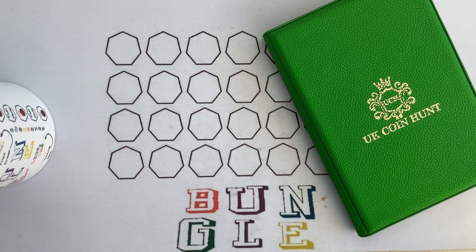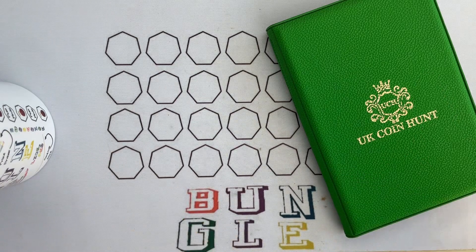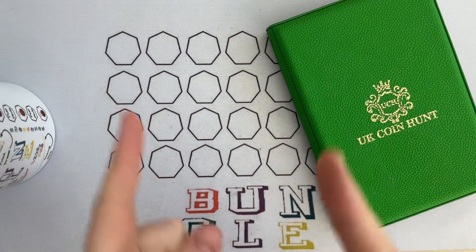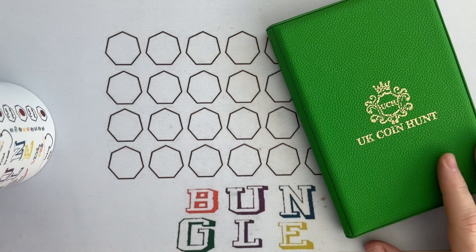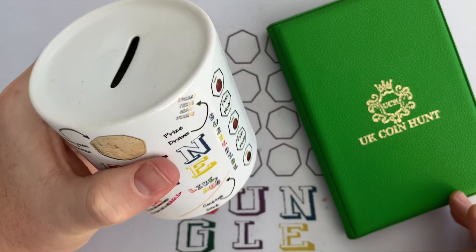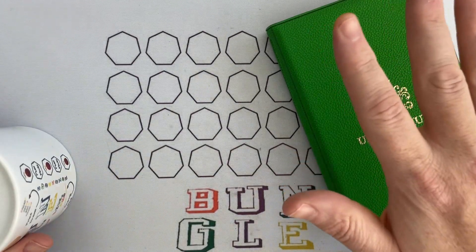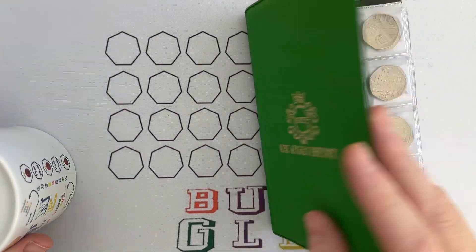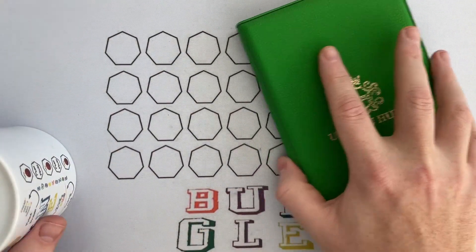Hello everybody and welcome to another episode of Bungle Collects. Lady M and I — I'm quite liking that introduction with the finger guns. I'm going to go through 250 pounds worth of 50 pences. The objective is: one, to find Benjamin Bunny coins for Lady M's money box, and two, to find coins she hasn't got — trying to find every single 50p in circulation.